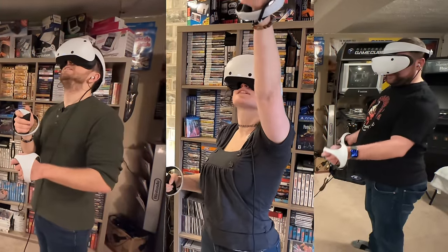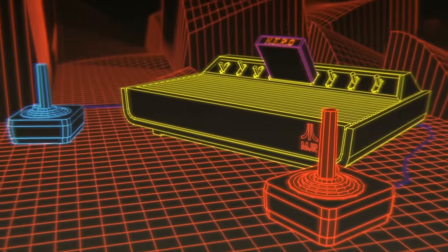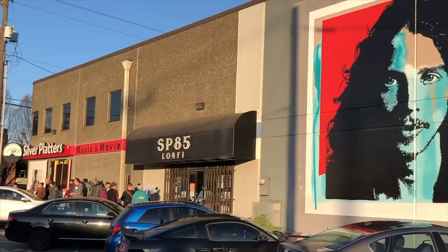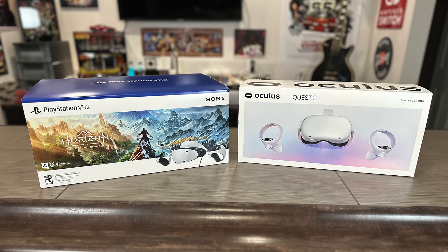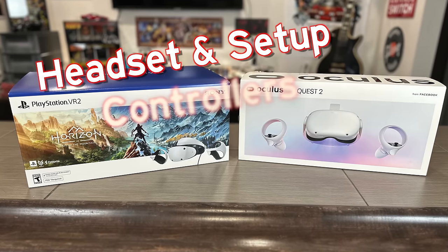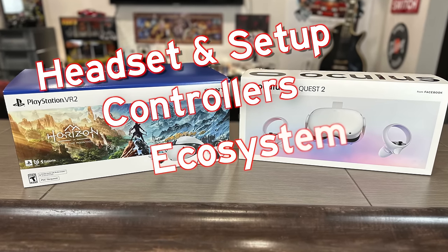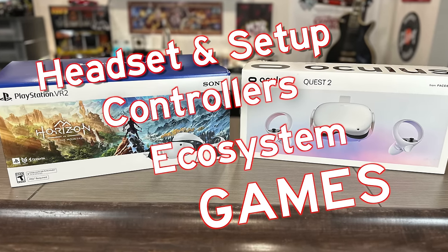To help me do this, I've reached out to my nephew William, his girlfriend Nicole, and my good buddy Scott. To compare these two devices, we're going to break this into four different categories, starting with the headset and setup. We're also going to compare the controllers as well as the ecosystem. And then of course we're going to look at a bunch of games, because it's all about the games, right? Then I'll give you my final thoughts and recommendations.